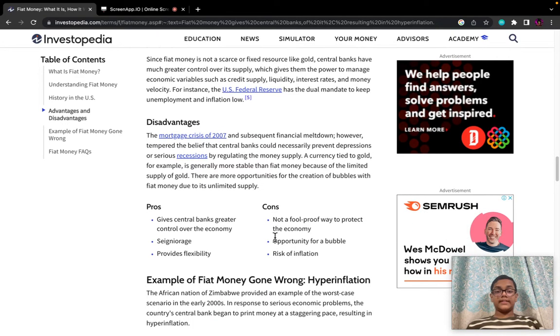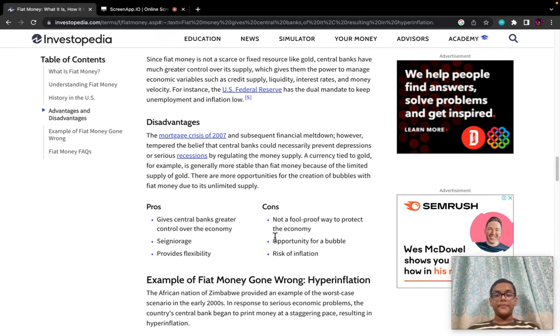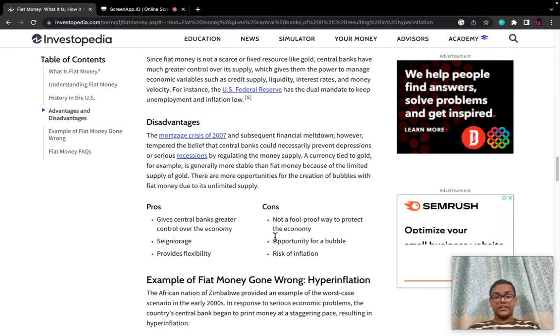Since fiat money is not a scarce or fixed resource like gold, central banks have much greater control over its supply, which gives them the power to manage economic variables such as credit supply, liquidity, interest rates, and money velocity. For instance, the US Federal Reserve has the dual mandate to keep unemployment and inflation low.